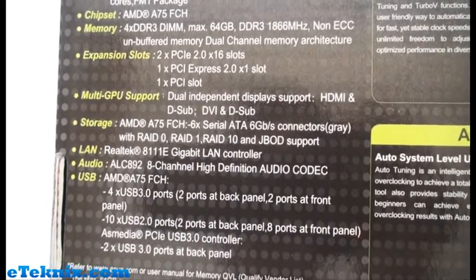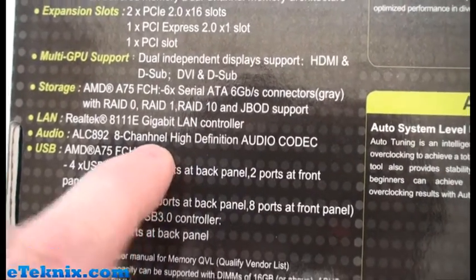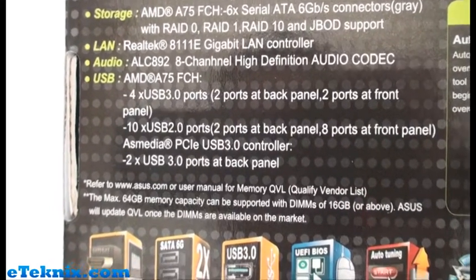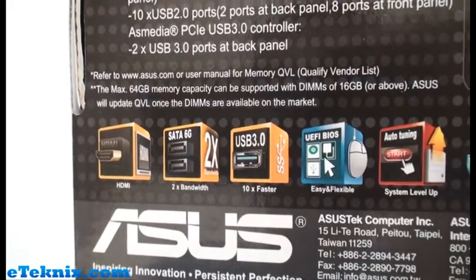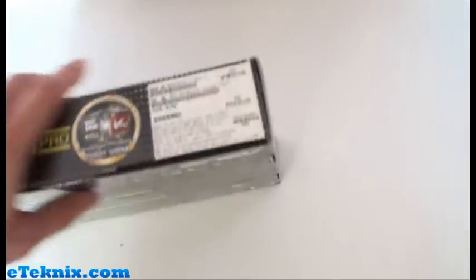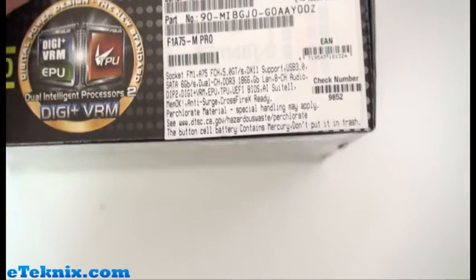Storage-wise we've got six Serial ATA 6 gigabit per second connectors supporting RAID 0, 1, 10, and JBOD. The usual gigabit LAN and 8-channel audio. There are four USB 3.0 ports - two at the back and two at the front via a native header - and plenty of USB 2.0 ports. The box also reiterates HDMI, SATA 6G, USB 3.0, UEFI auto-tuning, EPU, TPU, and Digi Plus VRM. There's also a barcode sticker detailing the socket FM1 main support and features.